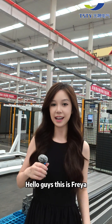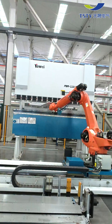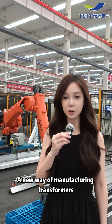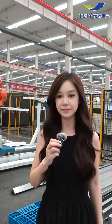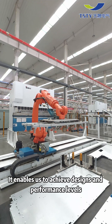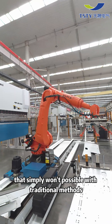Hello guys, this is Freya and this is our production line. A new way of manufacturing transformers is quietly reshaping the entire industry. It enables us to achieve designs and performance levels that simply weren't possible with traditional methods.